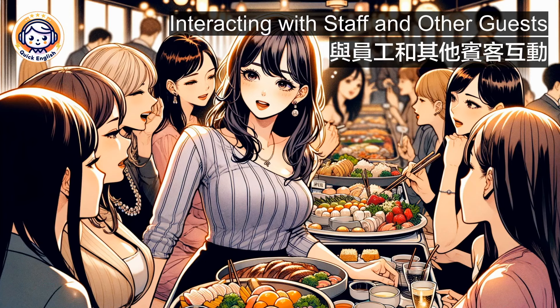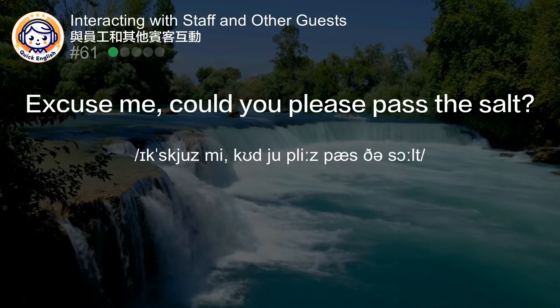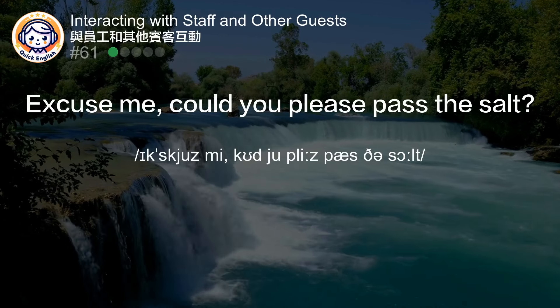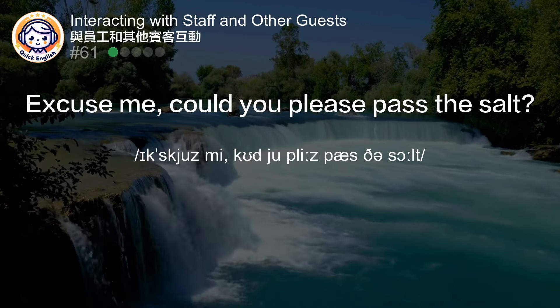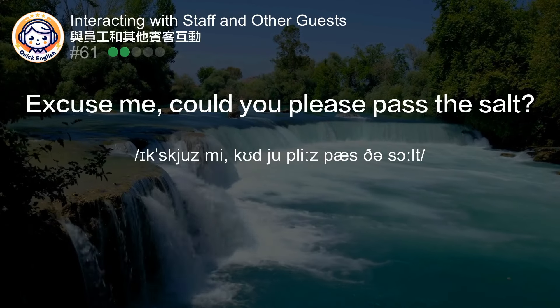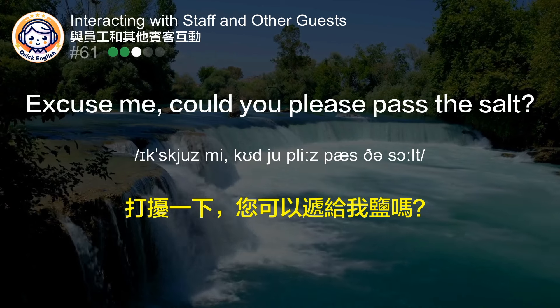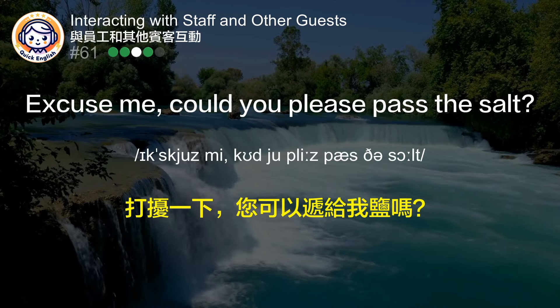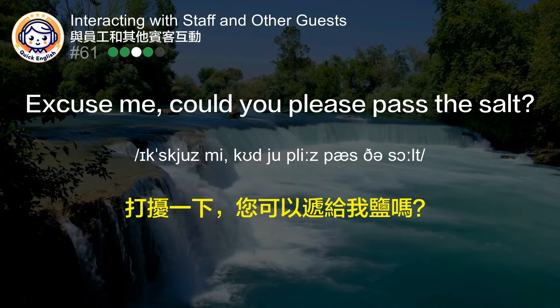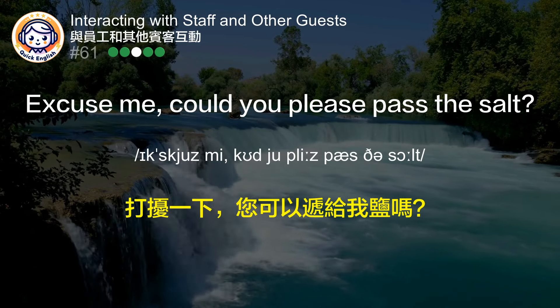Interacting with staff and other guests. Excuse me, could you please pass the salt? 打扰一下，您可以递给我盐吗？